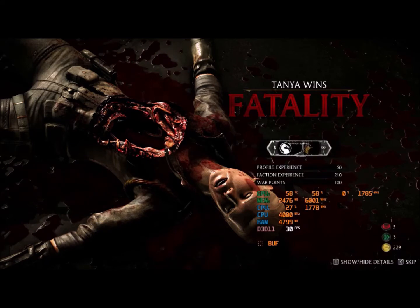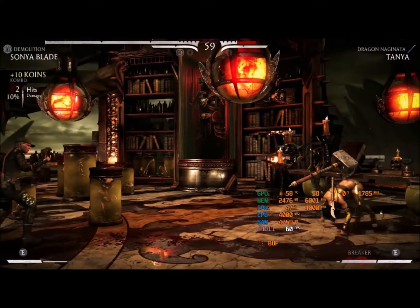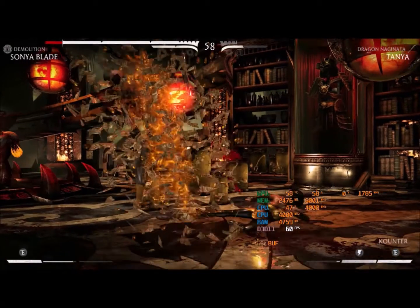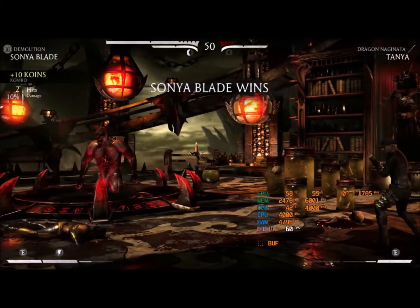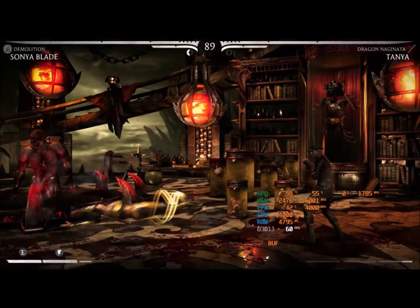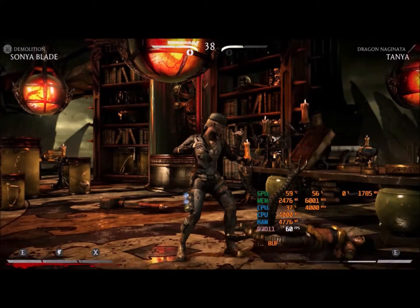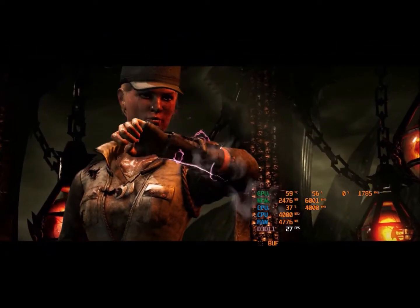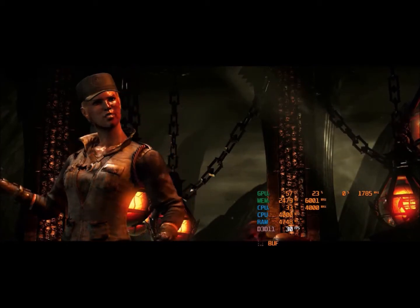CPU is running at 4000 MHz and temperature is 58 degrees Celsius, which is good considering the game. The performance is awesome — very nice.